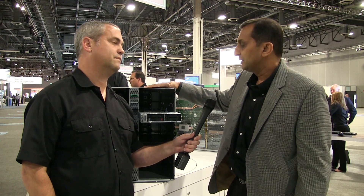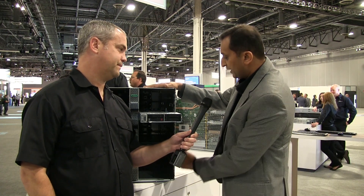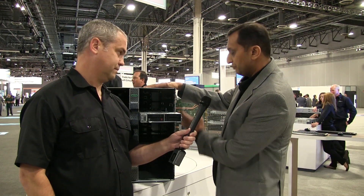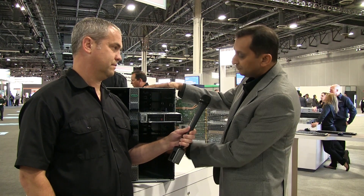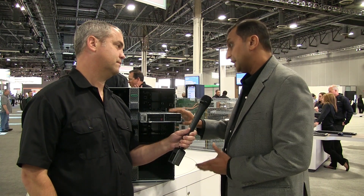It's a 12U chassis supporting 24 nodes, and these are the next generation nodes. This product is really designed around extreme compute performance and high density. We support 24 nodes — 12 on each side — and these are all front accessible nodes. They support the top bin processor SKUs. We've made some significant changes from the previous generation, and we've really optimized it for HPC workloads.